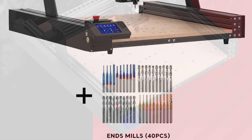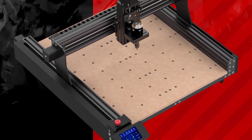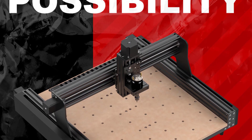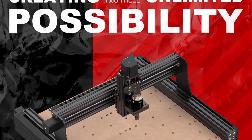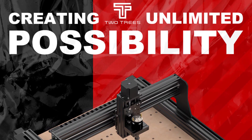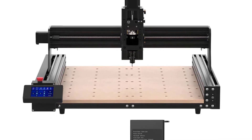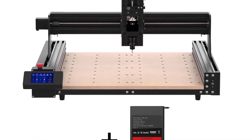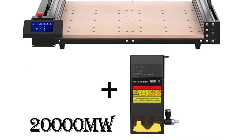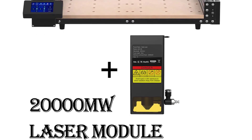What truly sets the TTC-450 apart is its remarkable versatility. Whether you're a woodworking enthusiast, a metalwork artist, or a hobbyist looking to experiment with various materials, this CNC router has got you covered. From engraving and cutting MDF, PVC, and acrylic to working with solid wood, particle board, and even metals like aluminum and copper, the TTC-450's capabilities are truly diverse. The inclusion of a laser engraving option further expands its creative potential. Setting up the TTC-450 was surprisingly straightforward.